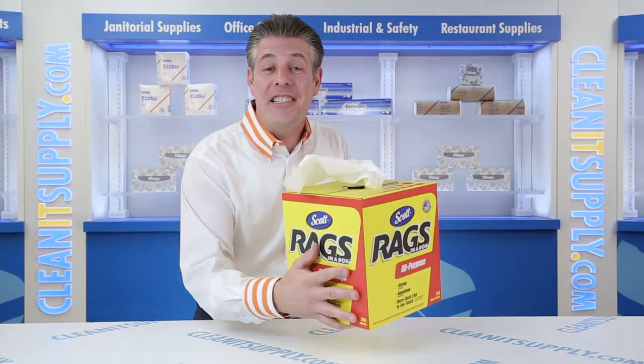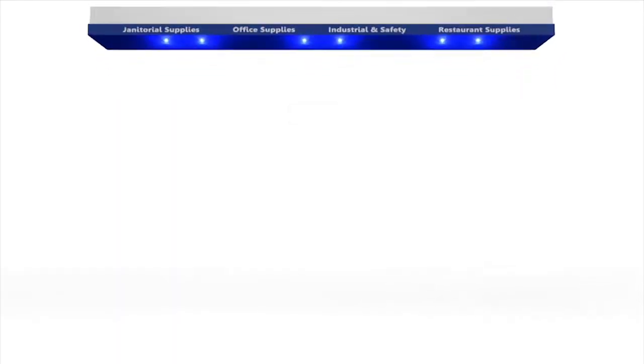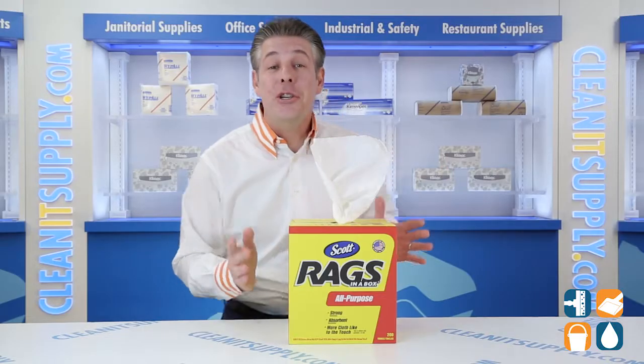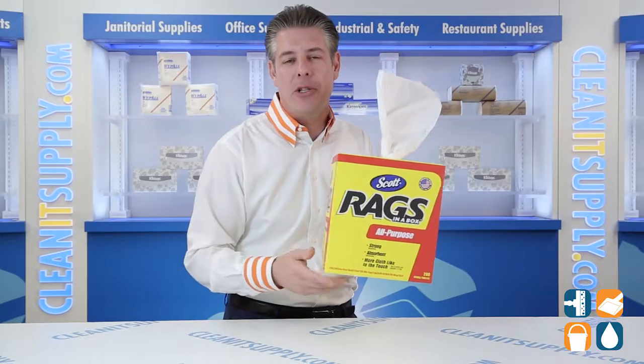Hey, this is Danny D on CleanIt TV and welcome to the Scott 75-260 Rags in a Box, 200 White Rags per Box Detail Product Breakdown, available at CleanItSupply.com. Let me tell you what it's all about.